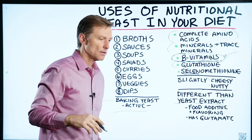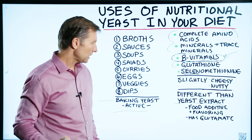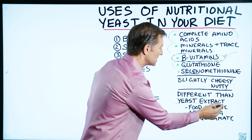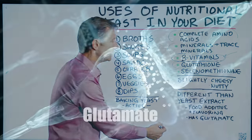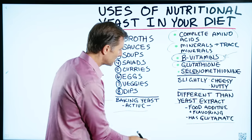I put a link down below to a video I did on MSG and glutamate, so you can learn more about that, because they use yeast extracts in a lot of food products. It's used as a food additive and also food flavoring, and it has glutamate, which is an amino acid. But I don't want to get into that because I have a whole video on that topic.